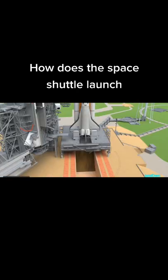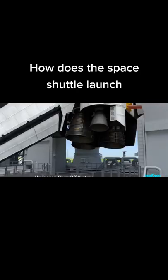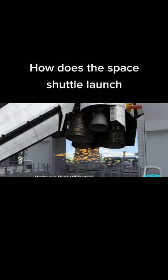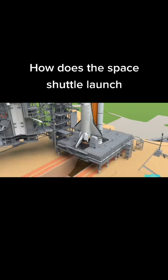At T-minus ten seconds, they activate the hydrogen burn-off system. And no, this does not actually start the engines — that happens inside of the combustion chamber. What these sparks do is ignite any excess hydrogen, which can cause an unexpected explosion at launch if it isn't taken care of.